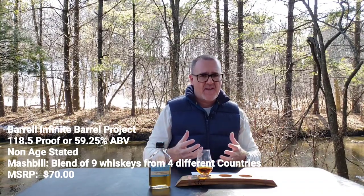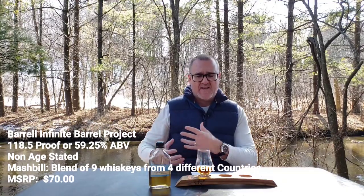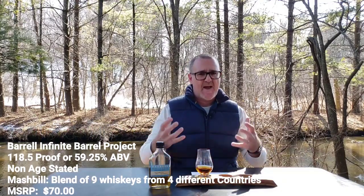The point of the Infinite Barrel Project is that it's ever-evolving — always something different. And again, that's what Barrel Craft Spirits does. They're always kind of pushing the envelope, doing different things. That's one thing I really appreciate about what this company does — it's always something different.